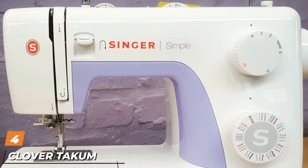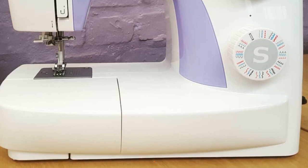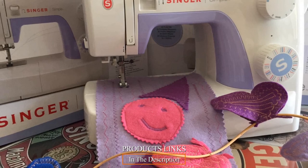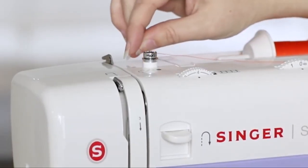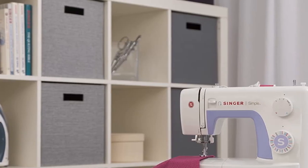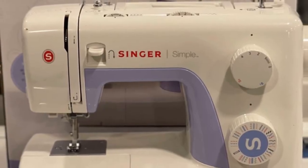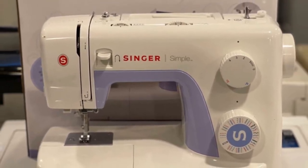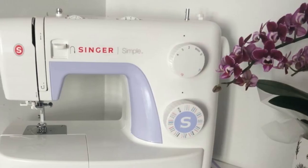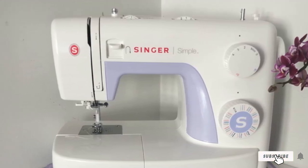Next, at number 4, we have the Singer 3232 Simple Sewing Machine. This pick is also from Singer, befitting the company's status as a leading manufacturer of quality mechanical sewing machines. The Singer 3232 has almost as many built-in stitches as the last one — a total of 32 — which is more than enough for most home sewing enthusiasts. It also has an automatic needle threader, something that many home sewers value as a time saver. Like the previous machine, it comes with an instructional DVD to help walk you through setup and get you started on your next sewing adventure. This is a great machine for beginners and even for kids who want to learn how to sew. It's intuitive, easy to use, and affordably priced for almost everybody.